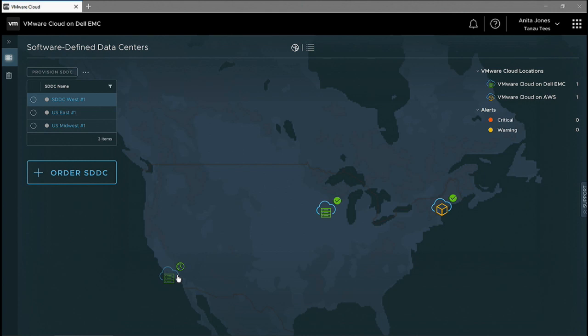In a matter of hours, the fully functional SDDC is going to be up and running, and the customer can leverage the SDDC as usual to be able to deploy and run their applications.